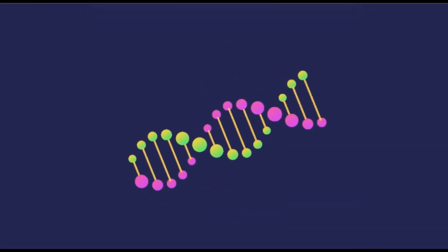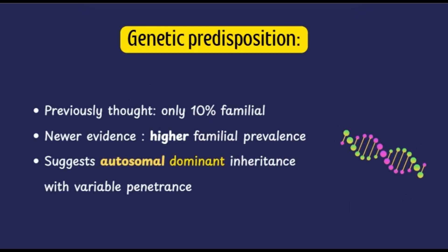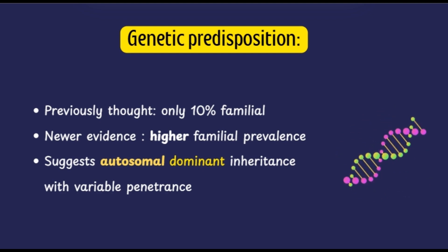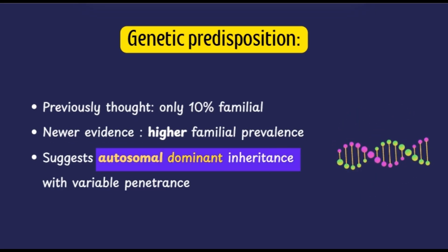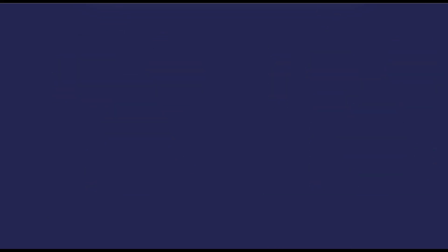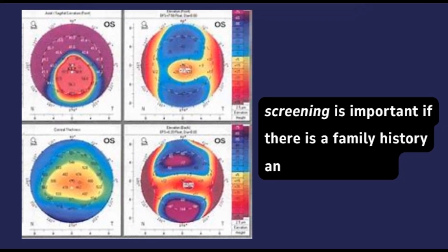Regarding genetic predisposition in keratoconus — for a long time it was considered mostly sporadic, with only about 10% of cases thought to have a familial link. But emerging research tells a different story. Newer evidence suggests that familial prevalence is significantly higher than previously believed. In many affected families, the pattern of inheritance appears to be autosomal dominant but with variable penetrance, meaning not everyone who inherits the gene will actually develop the disease or may express it in a different degree of severity. So if someone in the family has keratoconus, especially a first-degree relative, the rest of the family may be at higher risk even if they don't show obvious signs.